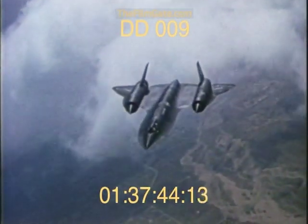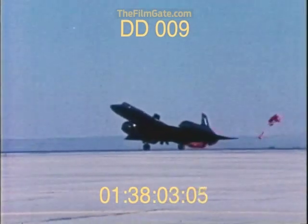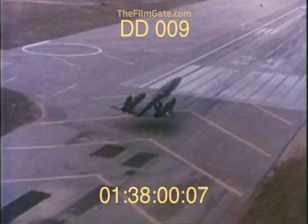Yet perhaps the most significant fact of all about these incredible flying machines is that they are now more than two decades old, but have lost nothing to age.